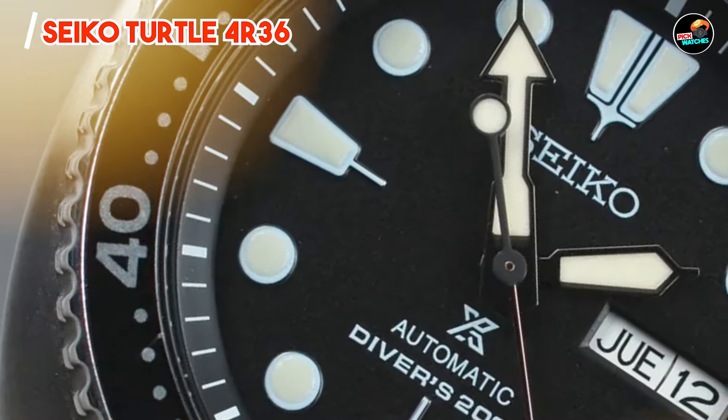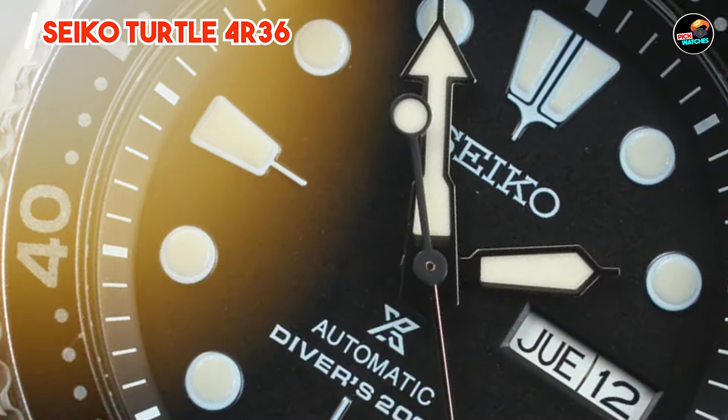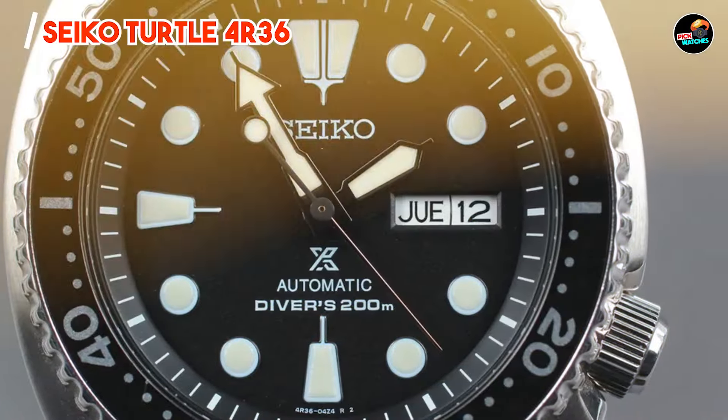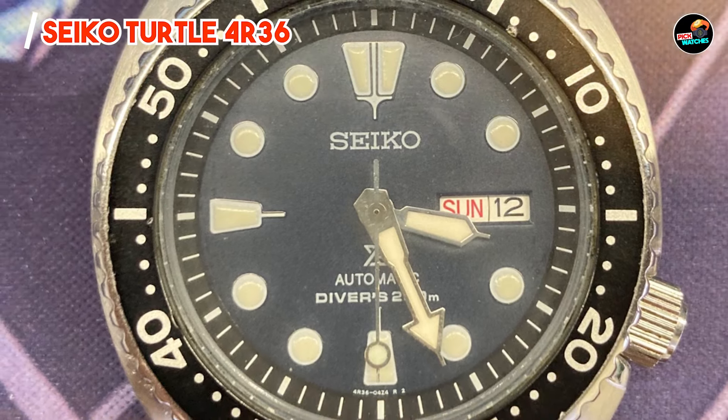Key features: the Seiko Turtle 4R36 features a stainless steel case, a unidirectional rotating bezel, and a day-date complication for added functionality. Its automatic movement ensures precise timekeeping, while its 200-meter water resistance makes it suitable for diving.